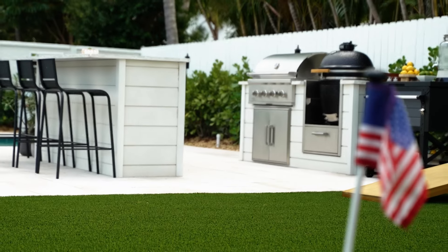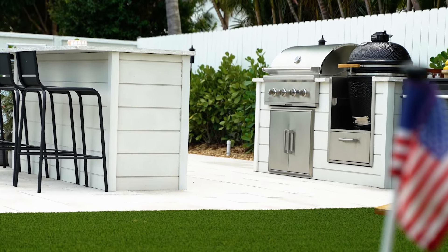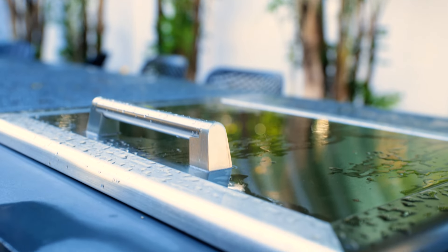This outdoor kitchen is heavy. It's locked in. This thing's going to last through some hurricanes here. I believe in RTA Outdoor Kitchens. You need something that's going to withstand the elements, something that's durable.